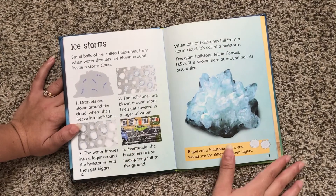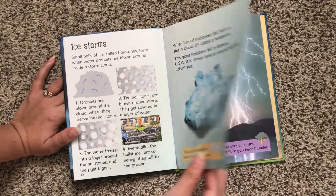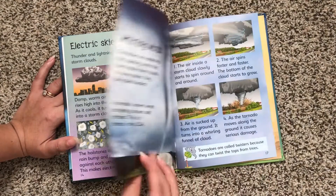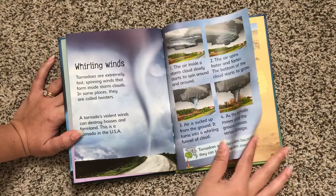This is a great resource to have if you live in a place that has storms, hurricanes, and blizzards and things like that. Sometimes it helps kids to not be afraid of things when they kind of know the science behind it.